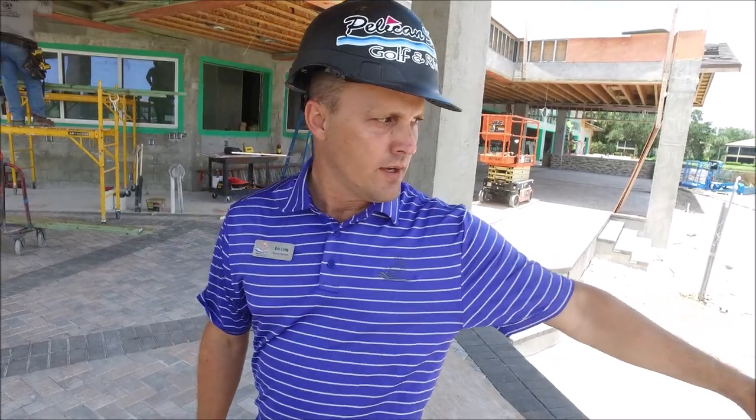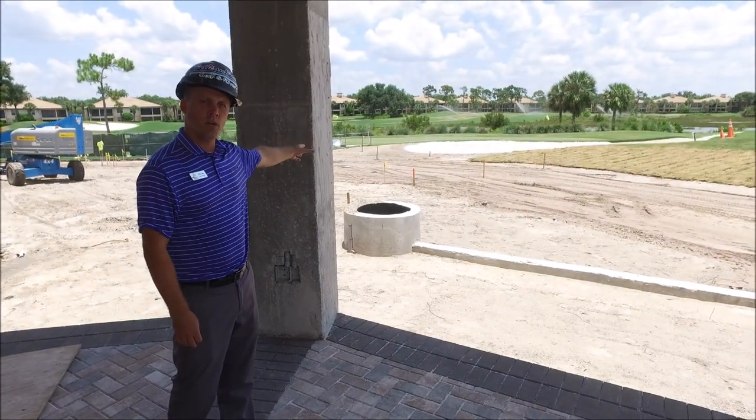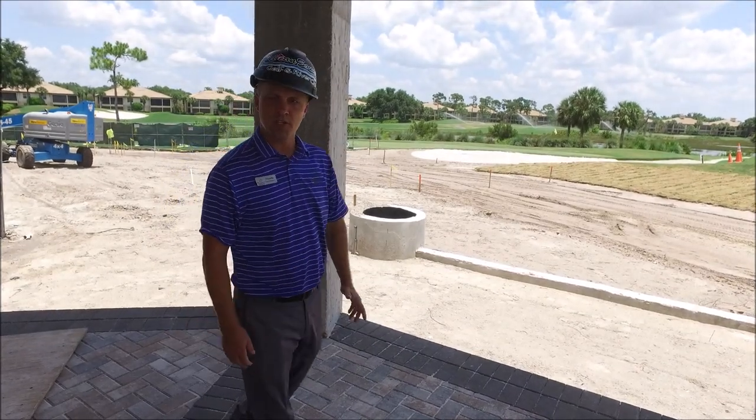Also below us, we have the planters. Those planters will get placed around the exterior portion. And then we'll have wall caps and then nice dark blue planters that will go on top of our vegetation.